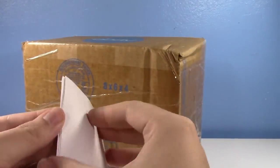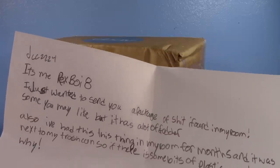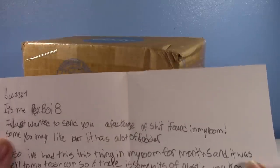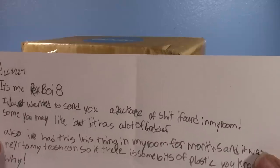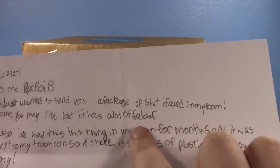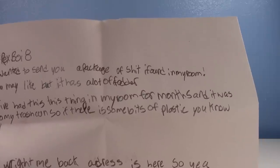Okay I think that is it — yes! Let's see what we got. It's from who I thought it was from, but they have their address on the bottom so I won't be able to show the bottom of this letter. Anyway, gcc 224 — it's me, rex boy 8. He said he sent me something so I went to the post office and checked. He says: 'I just wanted to send you a package of stuff I found in my room — some you may like, but it has a lot of fodder. I've had this thing in my room for months and it was next to my trash can, so it's some bits of plastic. Please write me back.'